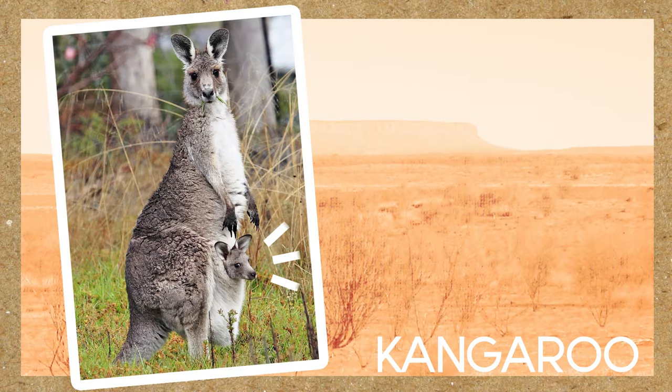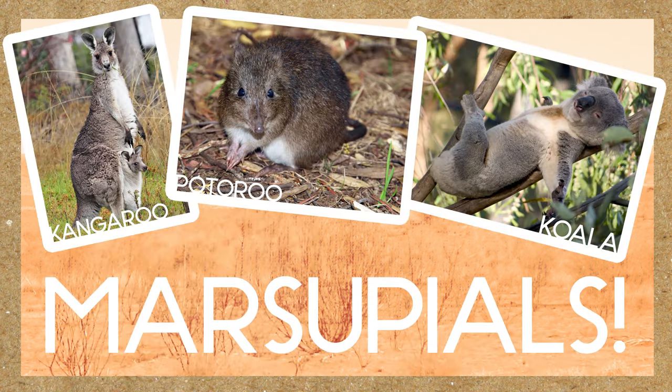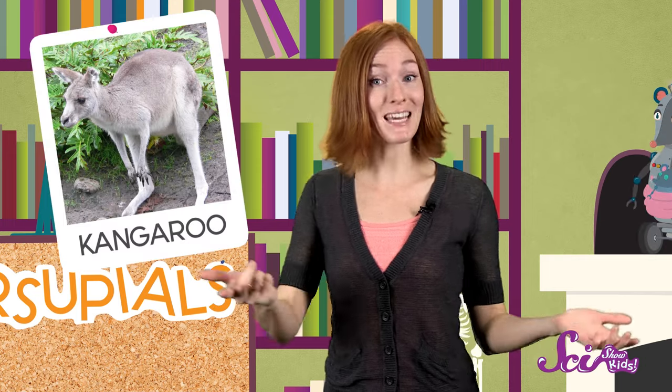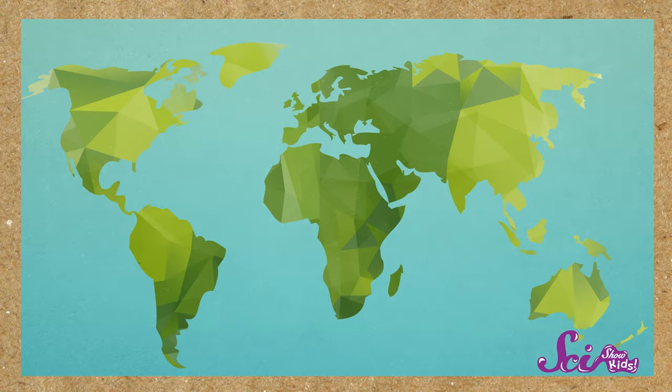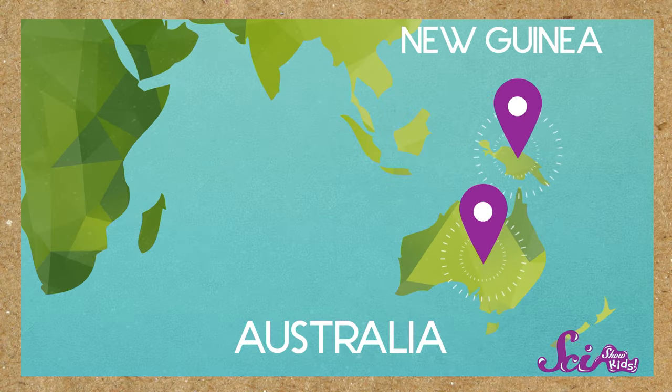This tiny kangaroo and its parents are special kinds of mammals called marsupials. You probably know about some of these animals already, like the kangaroo, or the koala, or maybe even the wallaby. All of these animals are marsupials, and they happen to live in Australia and the nearby island of New Guinea.